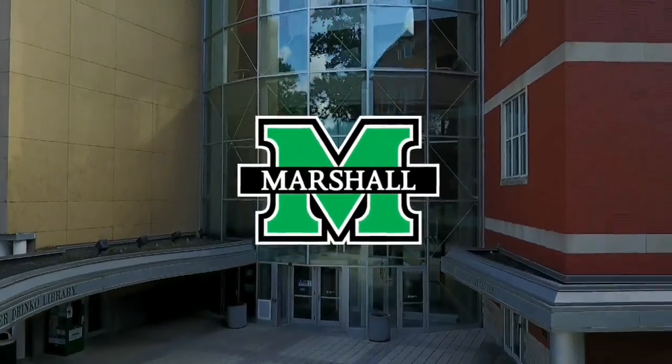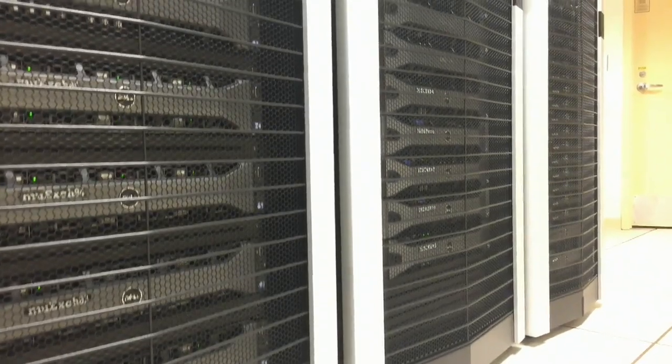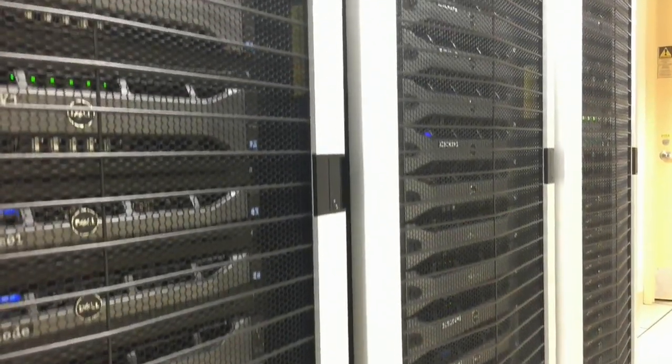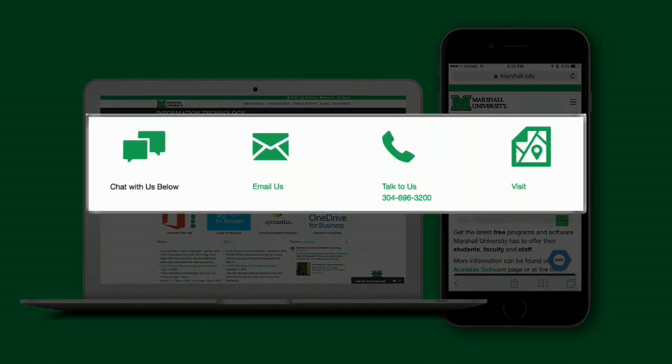Marshall University is home to some of the best tech resources, from 24-hour tech support to access to top-of-the-line research resources and supercomputers. Let's take a look at what's available to you and some general tips on how to get help if you have questions or need assistance. If you have a tech-related question, you can visit the IT website at marshall.edu/IT for quick answers.